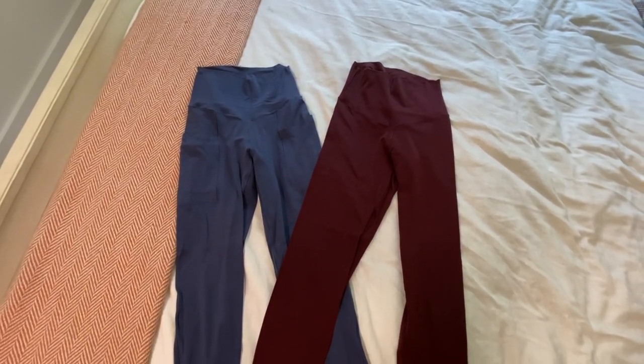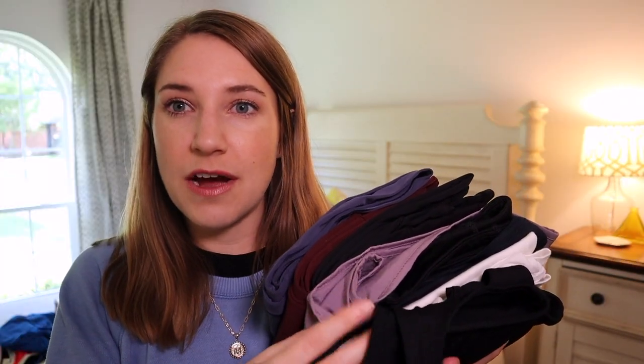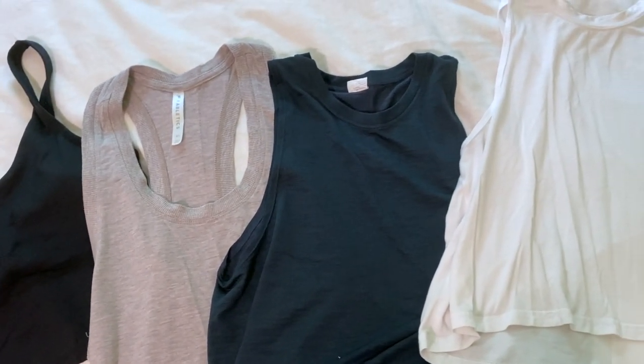Athletic clothes: we do plan to do a lot of outdoor activities and soak up as much time outside in Hawaii as possible. The temperatures are a little bit cooler than I thought they would be, so I'm bringing a mix of leggings and shorts so I can make a game time decision depending on the weather. I have three pairs of leggings in total, though one I'm actually going to wear on the travel day, so only two will be packed. I also have a couple of pairs of athletic shorts and four tank tops. These will definitely be worn and reworn depending on the activity.